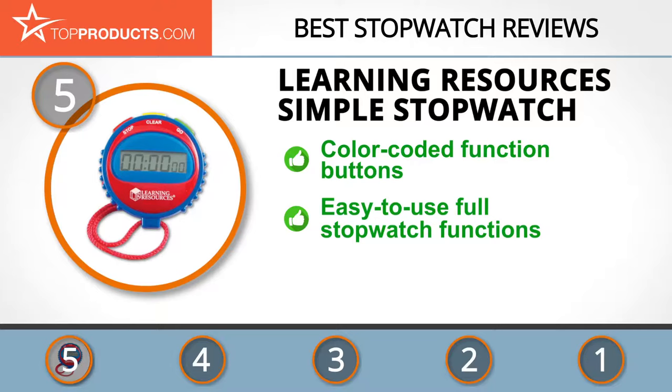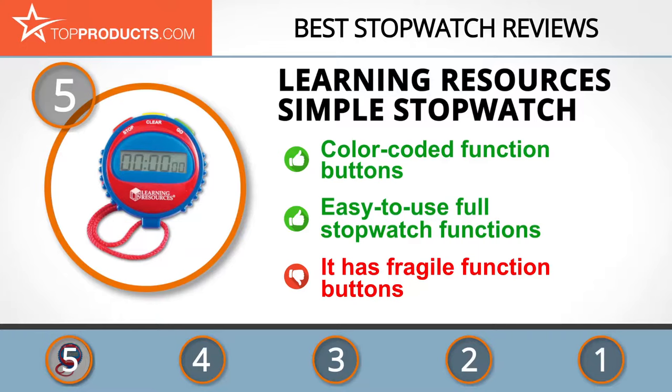The Simple Stopwatch is designed for kids with its big color-coded buttons and uncomplicated display. It requires one 1.5 volt button cell battery, which is included in the pack. The color-coded function buttons make it easy to use and its basic functions make it a great tool for teaching. However, the function buttons are somewhat fragile and need careful handling.